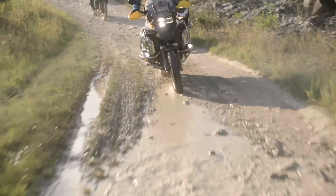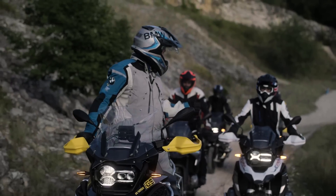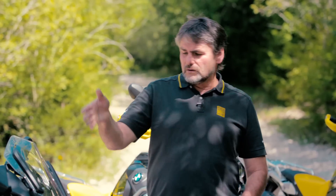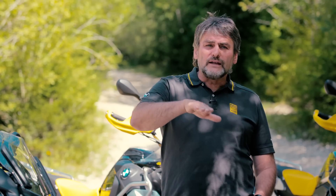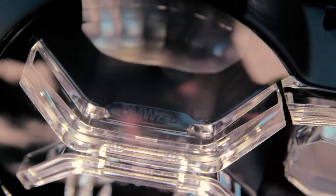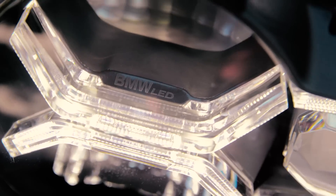I want to go back to the adaptive cornering light because there's some great technology from a safety perspective. Yes, there is a sensor on the bike, and that sensor along with the wheel sensors front and rear find out the position of the bike. The light is adjusted 35 degrees left and right and also plus or minus two degrees in height, so the light is always in the position where you're looking while cornering — for example, at night. That increases safety while you're looking where you're riding to.